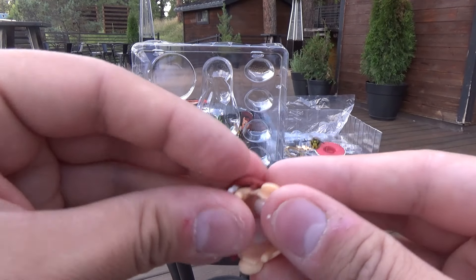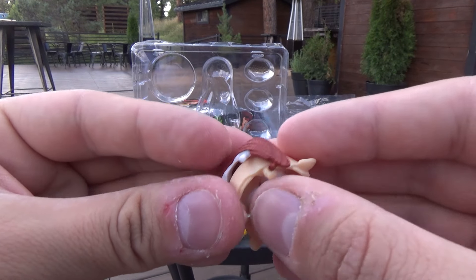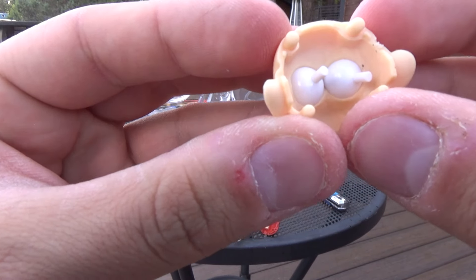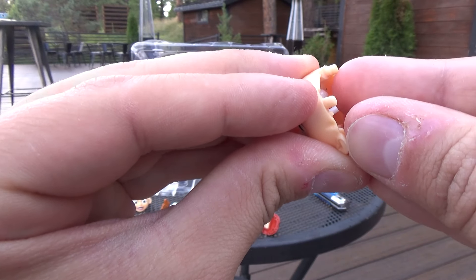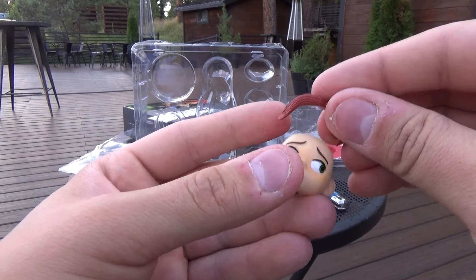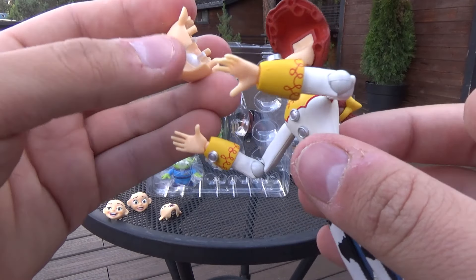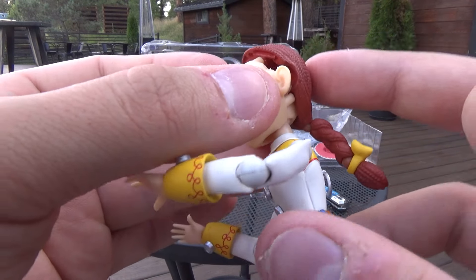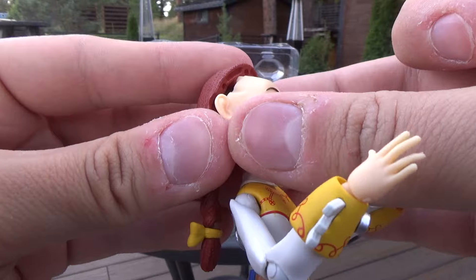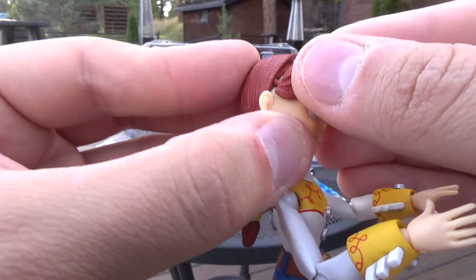Definitely going to be using the sad Jesse head a lot during that short film. Here is how you actually move her eyeballs — you just stick your fingernails in there and try to move it. It's kind of wedged up against her face. That's a nightmare. We're just gonna put her normal toy-mode face back on. Lots of little bumps and grooves that you insert her head into. Look at that — her hairline is completely gone. Where did it go, Jesse?